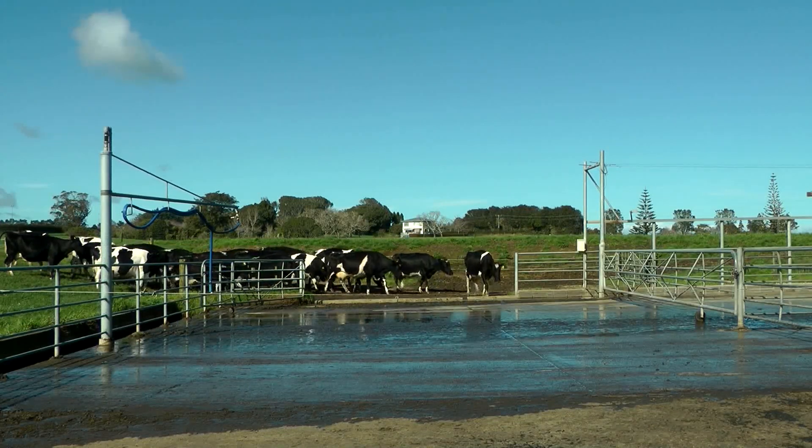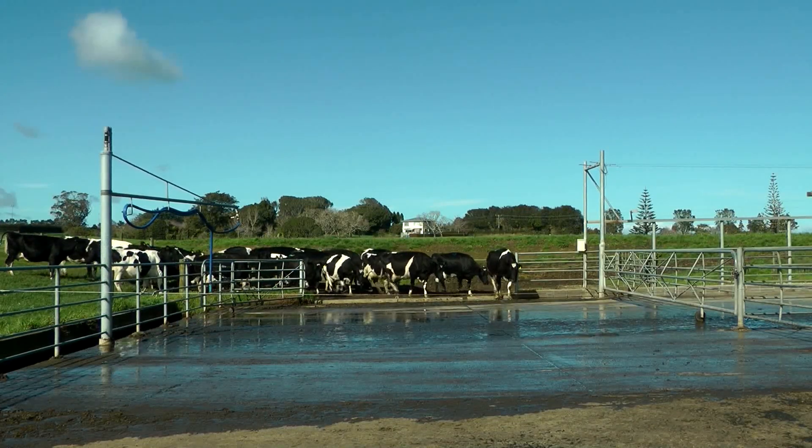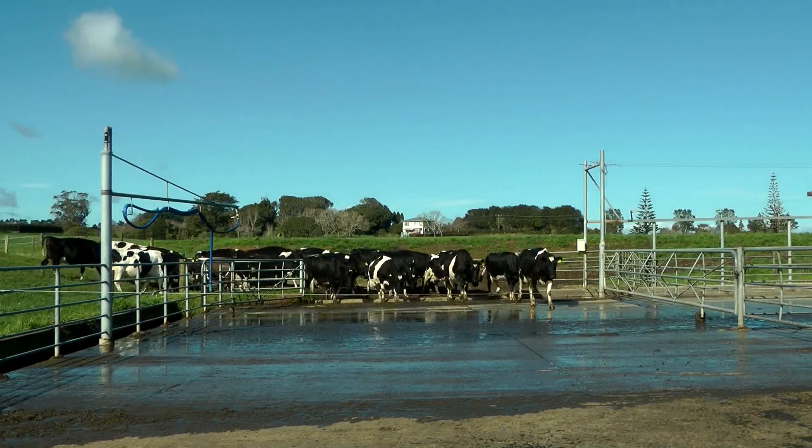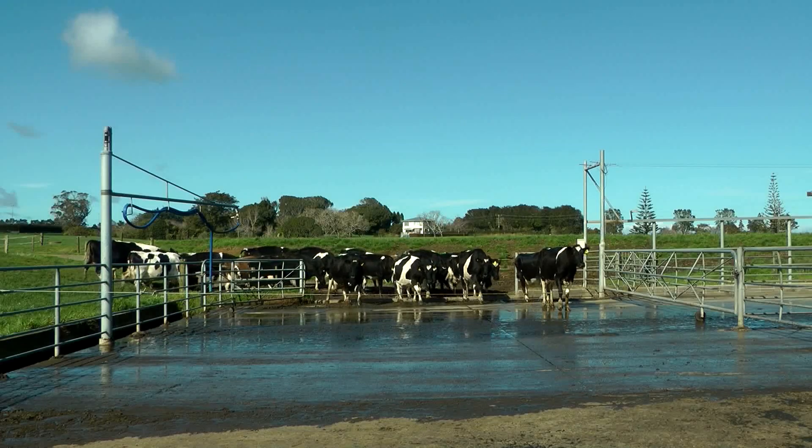Using the new Healthy Hoof app makes it easy to identify, record, and track lameness on your farm, and in turn, help you better manage the associated risk factors.